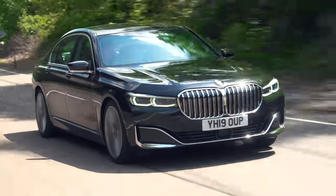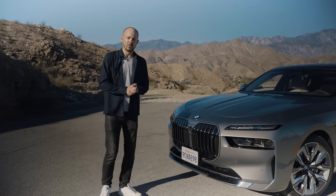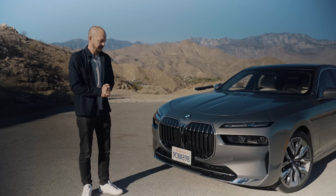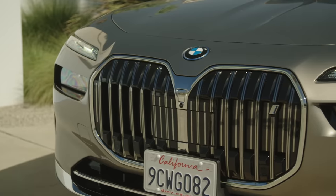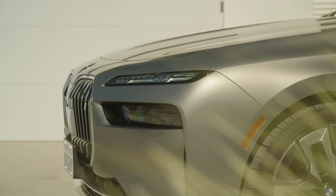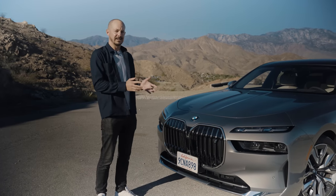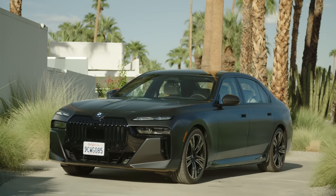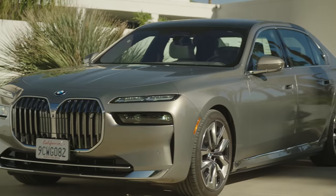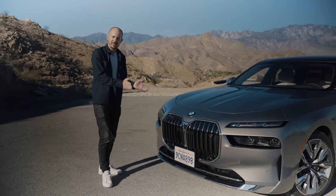The previous-generation 7 Series in 2019 was the first BMW to feature a supersized front grille — it later found its way onto the X7 and 4 Series as well. It wasn't universally loved, particularly in the UK, but that hasn't deterred BMW, because the grille on this new i7 is actually slightly bigger. This car has the chromed version; you can go for a gloss black one instead, and a dark paint colour helps it blend in a little more. Whichever you go for, this is going to be pretty in-your-face, so it won't appeal to everyone.